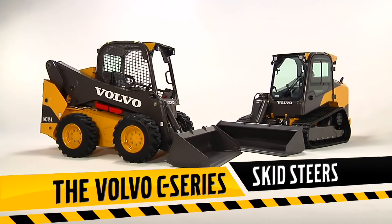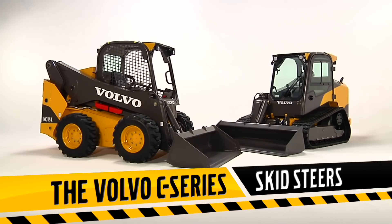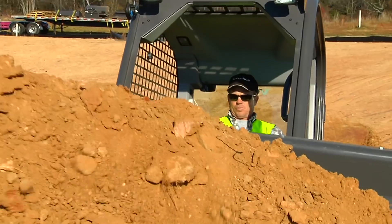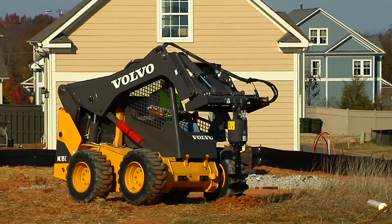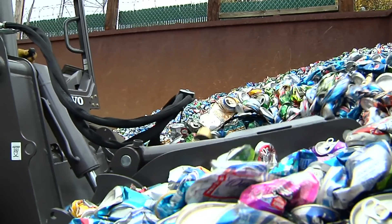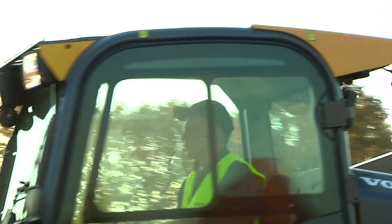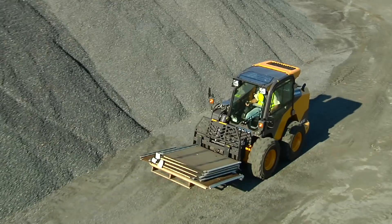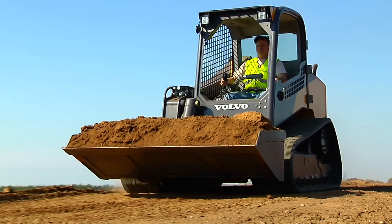Introducing the all-new Volvo C-Series — a complete range of wheeled loaders and track loaders, each sized for your work. More innovation, more versatility than ever before, and more of what you expect from Volvo. The Volvo C-Series is loaded for you and all the work you bring it.